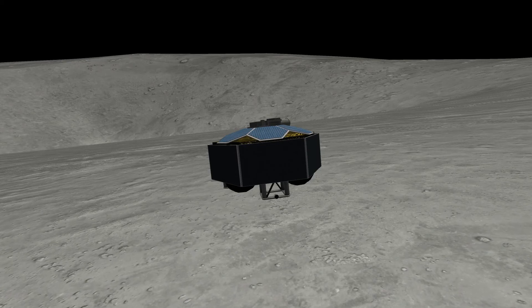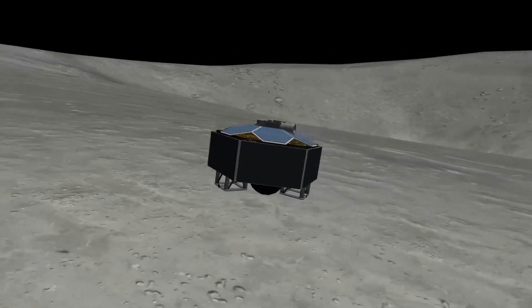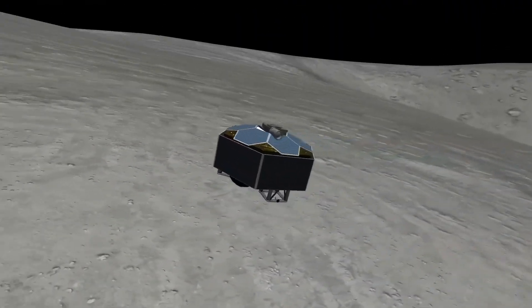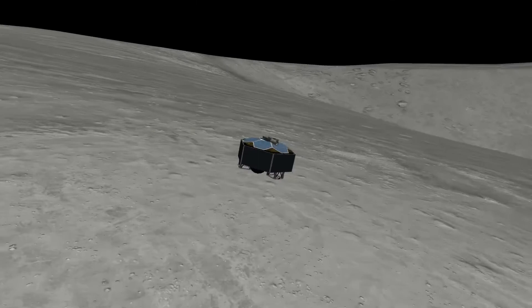We are on the moon. We have landed successfully. The craft actually landed between the Ricoli and the Grimaldi basins on the lip of Grimaldi H — named after an Italian. We sent some pictures back via the camera on top to the Italians to celebrate this wonderful achievement. While we figure out what the next step is, until next time, have a great one.